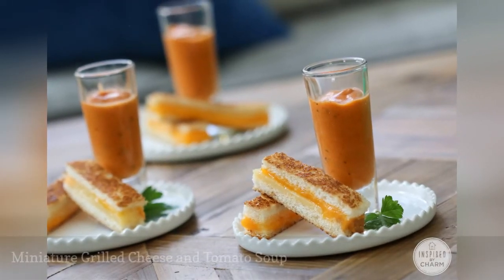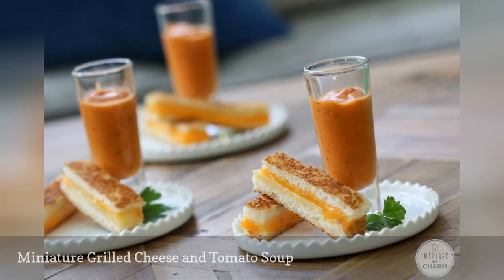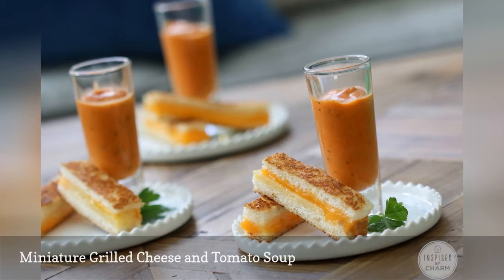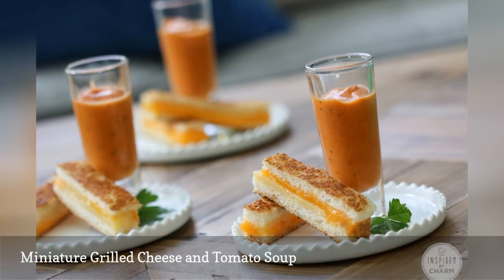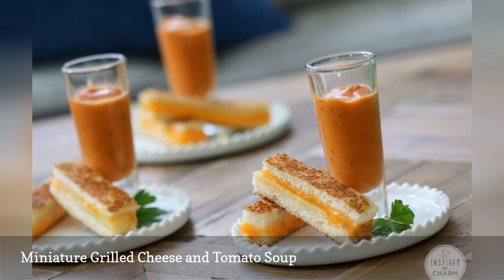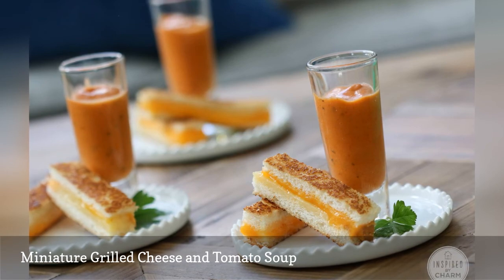Another favorite comfort food option is grilled cheese and tomato soup. This dish from Inspired by Charm would definitely be best enjoyed during the cooler months of fall and winter. This serving style is just darling — the tomato soup comes in a shot glass and the grilled cheeses are slim and perfectly dunkable. What a perfect way to warm your guests' hearts and bodies for a winter or fall wedding.